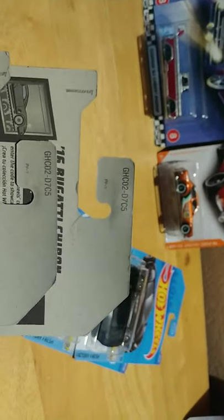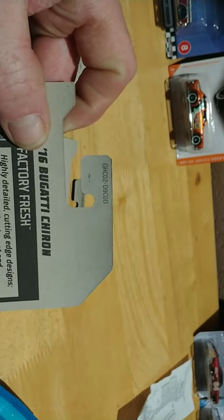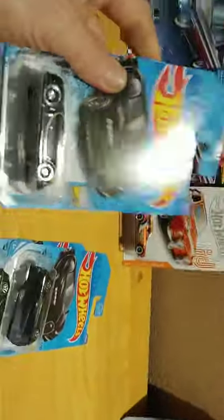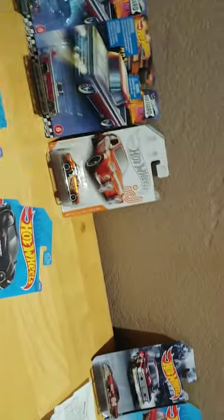Reading a Hot Wheels case is kind of tricky. I wanted to get y'all's opinion — notice the lettering here is D7C5. I know it can't be the C case, and this one says D9COD — I know that's the D case, no doubt. That's the black Bugatti Chiron, that's the D case. This other one is the same exact car but has D7C5. I don't know what that means — it'd be nice if somebody could drop a comment and help me out.